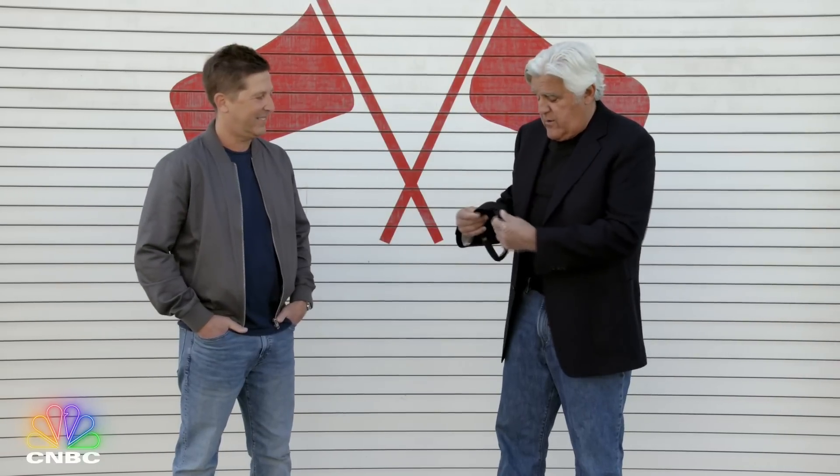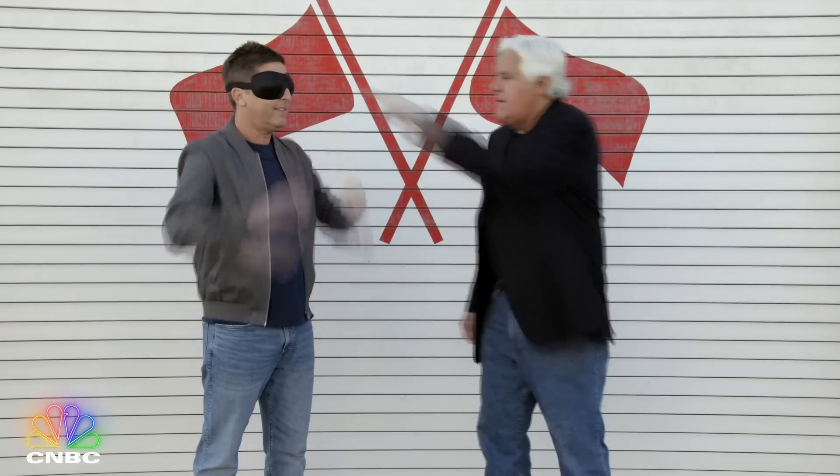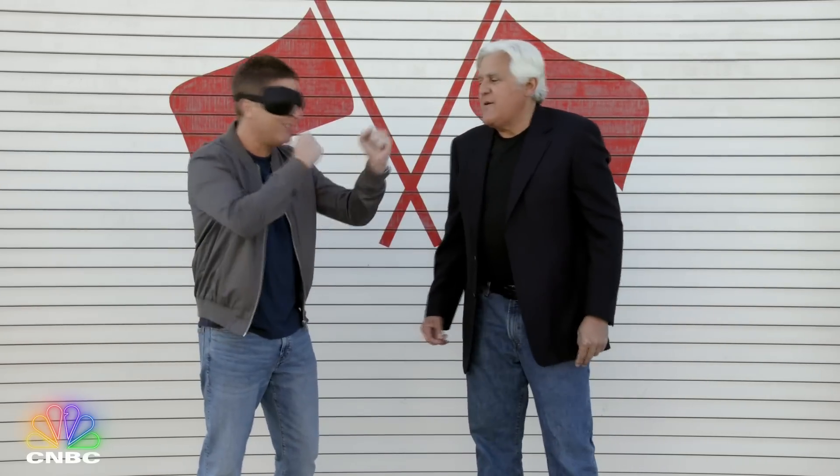Here's your blindfold. This is brand new — also a training bra. Here, put that on. If you take handcuffs out, I'm out. Put your hands up like you can see. Because I think you do that boxing joke every time you do this. All right, let's open the garage door.